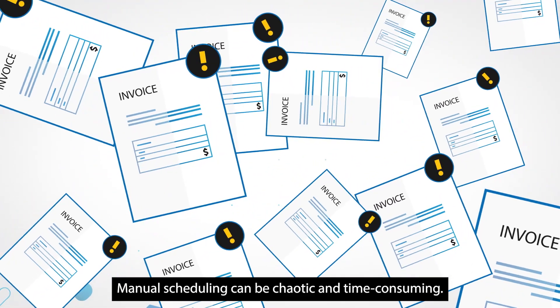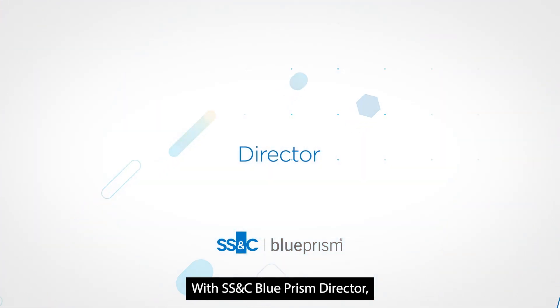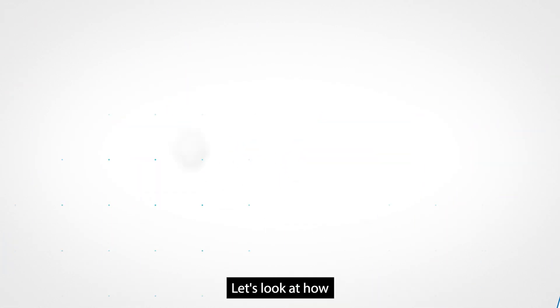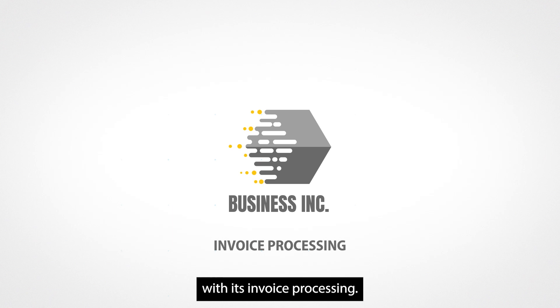Manual scheduling can be chaotic and time-consuming. With SSNC Blue Prism Director, you know your digital workers are delivering the results your business cares about the most. Let's look at how Director helps Business Incorporated with its invoice processing.